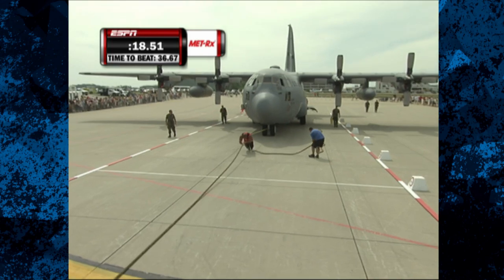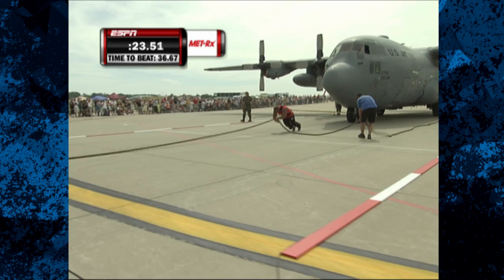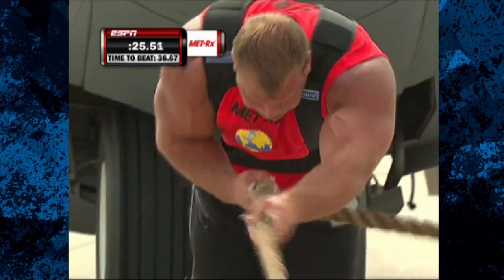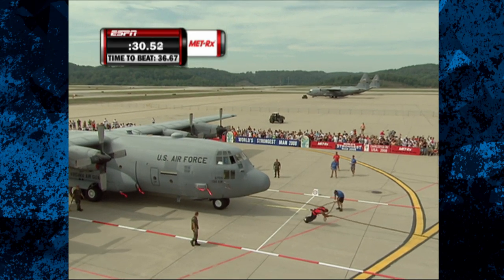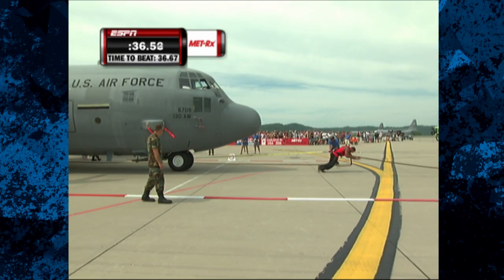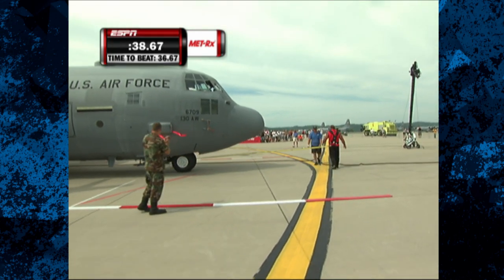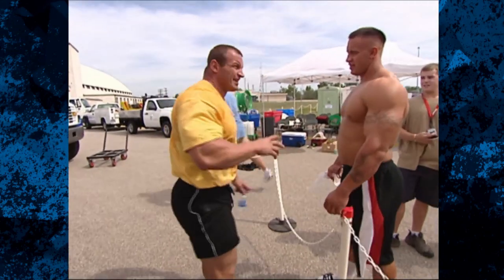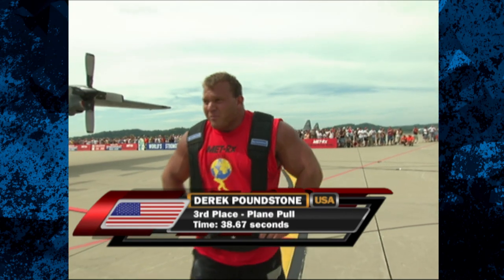Look at those guns — he's tugging so hard. Look at his leg drive. This is a nice pull. That's 88,000 pounds that Derek Poundstone's got moving. I see him drop his body position. He's putting as much drive into it as he can, but he loses his balance a little bit. Strong legs right here. He will not get the victory — 38.67 seconds. And Mariusz knows he's got the victory in the plane pull. Third place to Derek Poundstone, and this sets up a very interesting last event.